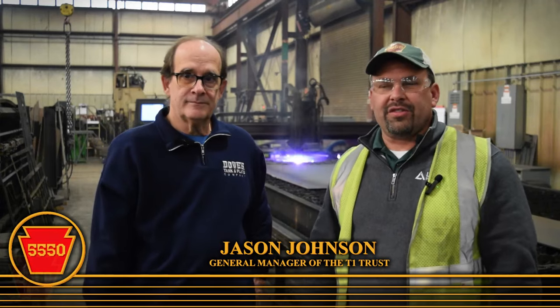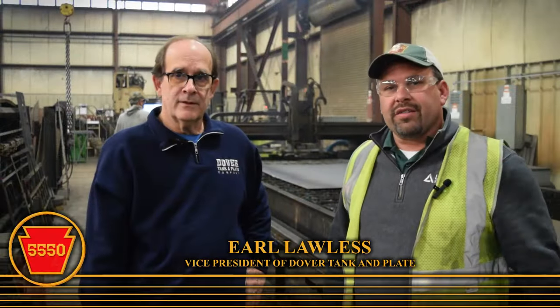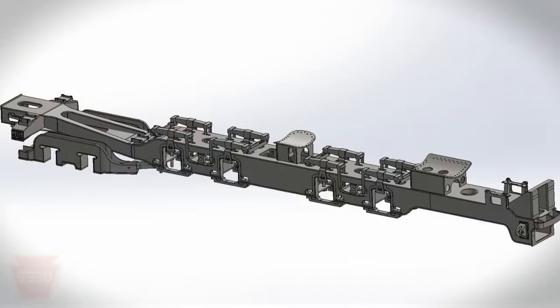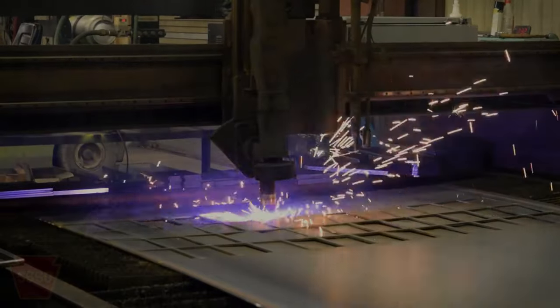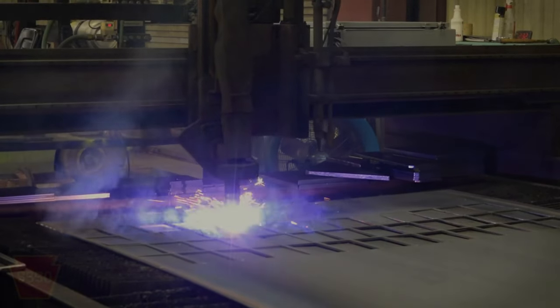Hello, it's Jason Johnson here with T1 Trust, coming to you from Dover, Ohio, Dover Tank & Plate. I have with me Earl Wallace, Vice President here at Dover Tank & Plate. Dover Tank & Plate is the manufacturer we chose to build the frame for the mighty Pennsylvania Railroad T1. I wanted to bring everybody to the shop here to see what we're doing, what your dollars have been working towards, and have Earl tell us a little bit about Dover Tank & Plate and some of the capabilities they have.